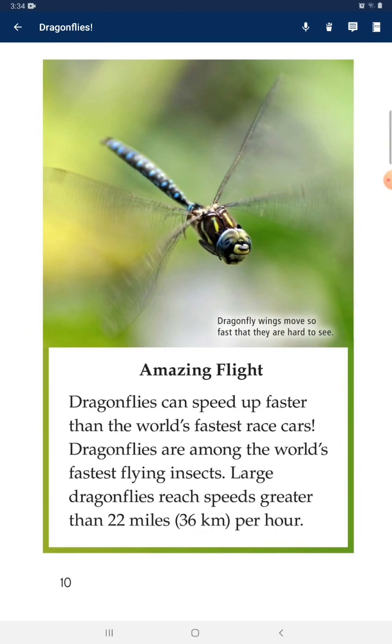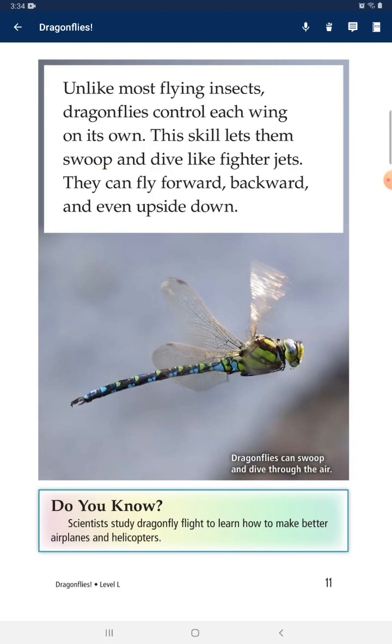Amazing Flight: Dragonflies can speed up faster than the world's fastest race cars, and they are among the world's fastest flying insects. Large dragonflies reach speeds greater than 22 miles per hour. Unlike most flying insects, dragonflies control each wing on its own. This skill lets them swoop and dive like fighter jets — they can fly forward, backward, and even upside down. Scientists have studied dragonfly flight to learn how to make better airplanes and helicopters.